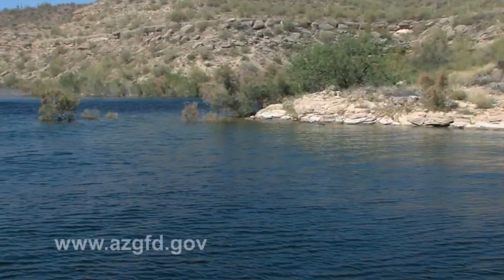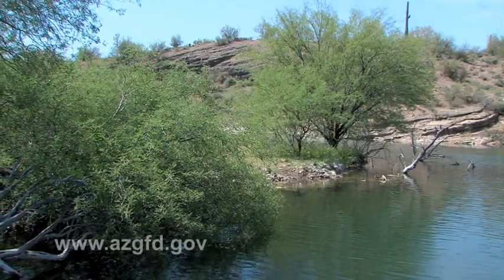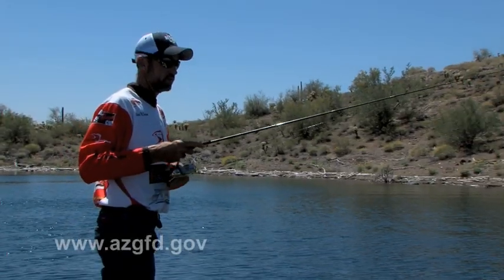So with a little bit of fishing techniques, covering some water, starting on a main lake point, fishing down the bank, fishing the channel, fishing the back — I kind of cover the water, the area of where I think those fish should be.